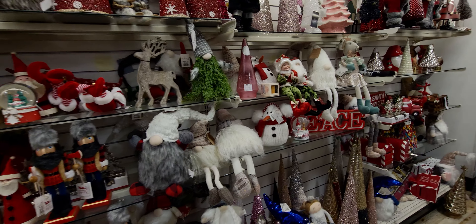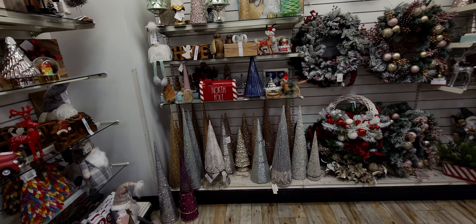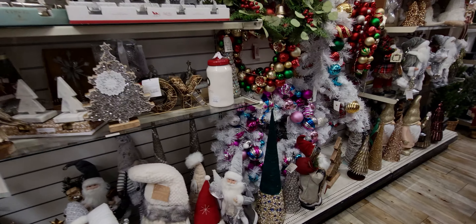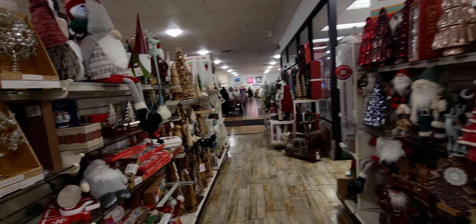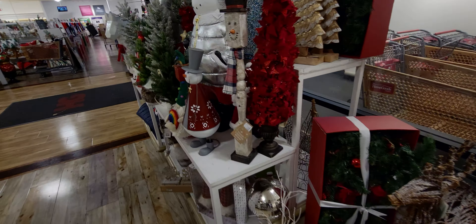Hi everybody, welcome back to my channel, it's me Sarah Star. Oh my goodness, I'm at Home Goods and it's Christmas palooza over here! So many beautiful things. I'm gonna take you on a little store walk through here and show you guys everything they have. There's literally Christmas everywhere, so without further ado let's go ahead and get started.